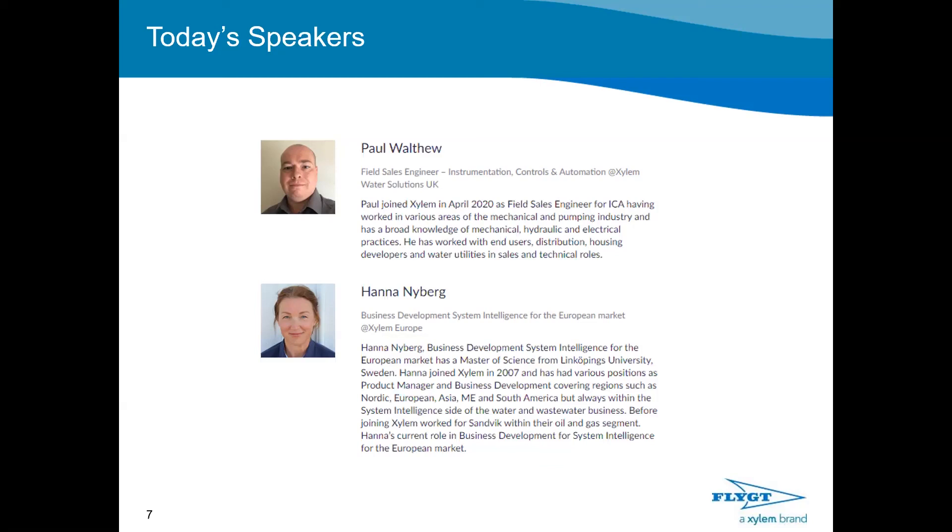Hi all. My name is Hannah Neyberg and I'm from Sweden, so if you think my English is a bit odd, that's why. I've worked with Xylem for 13 years and I'm currently working as a business development manager for system intelligence for the European markets. During my years with Xylem, I worked mostly internationally, developing regions such as Asia, Middle East, and South American markets, but the last few years I've been focusing on European markets.